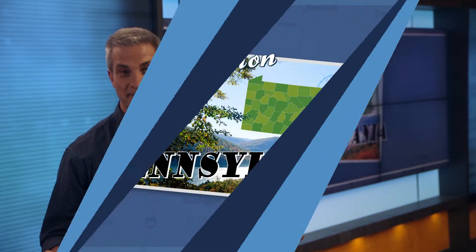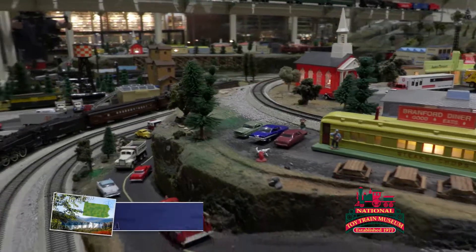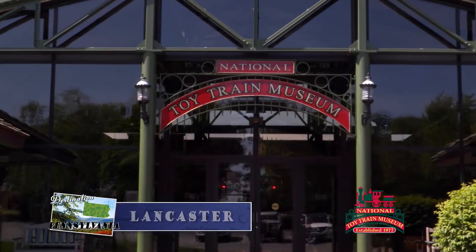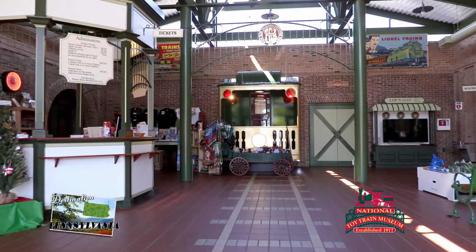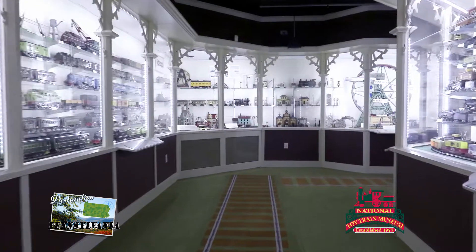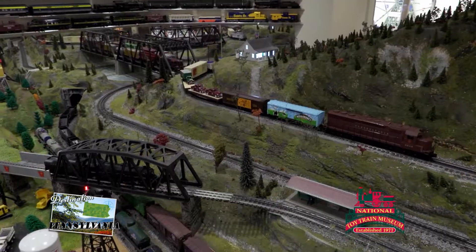Take a ride and see the spectacular displays and exhibits at the National Toy Train Museum and learn about all things trains. Welcome to the world of toy trains. Located in the middle of Lancaster's beautiful countryside is the National Toy Train Museum and Library, owned and operated by the Train Collectors Association, a non-profit organization founded in 1954. The museum houses thousands of rare and historic trains dating back as far as the 1800s, and highlights the entire world of toy trains.